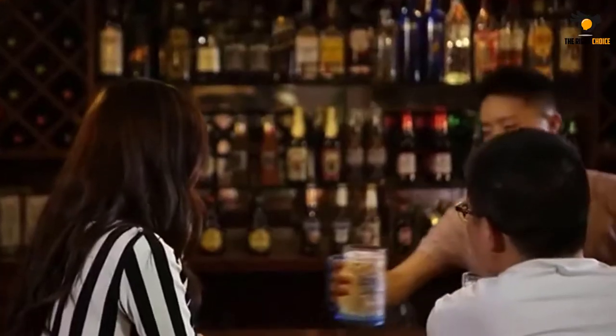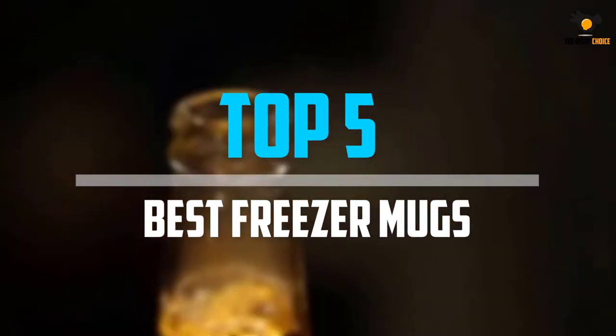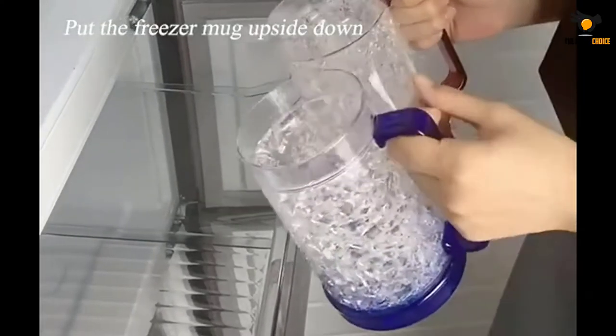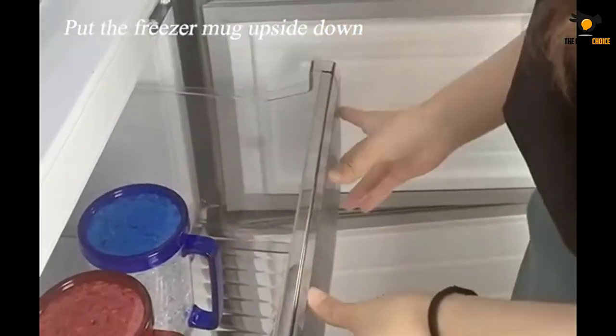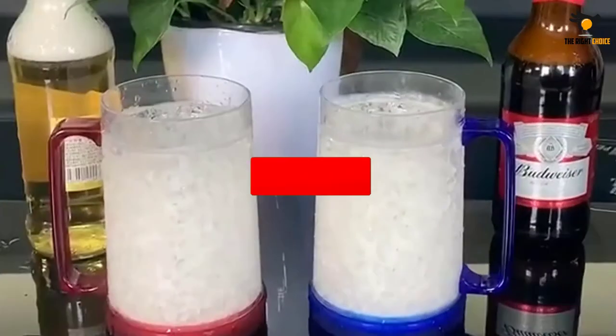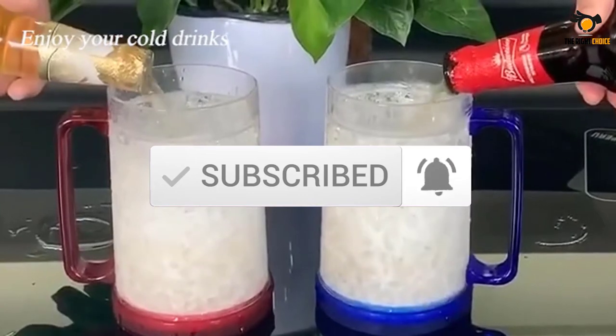What's up guys, in this video we will look at the top 5 best freezer mugs on the market right now. We made this list based on our personal opinion, hours of research, and customer reviews. We've considered their quality, durability, features, and more. If you want more information and updated pricing on the products mentioned, check the links in the description box below. Let's dive into the video.